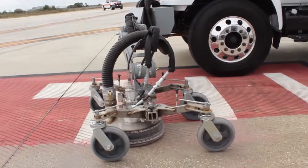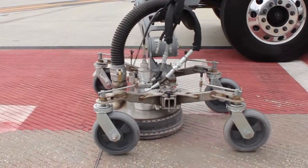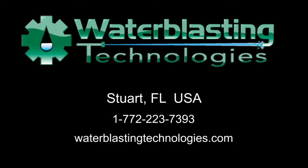The STRIPEHOG SH-7500, engineered for ease of operation and maintenance. For more information, contact your Water Blasting Technologies representative today.